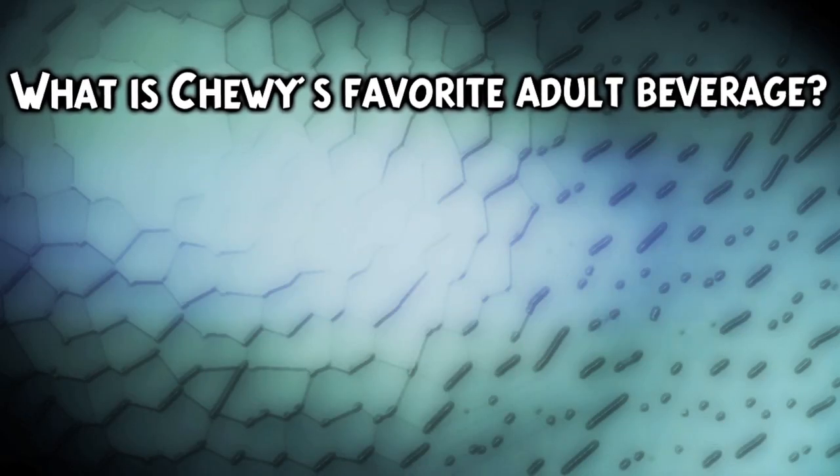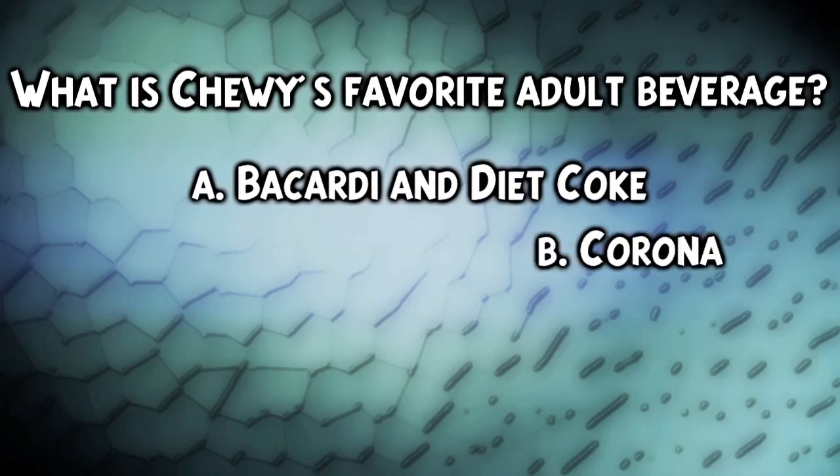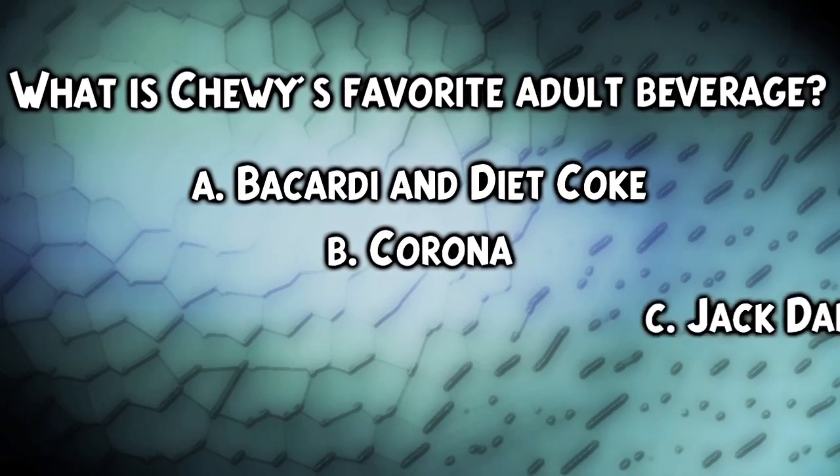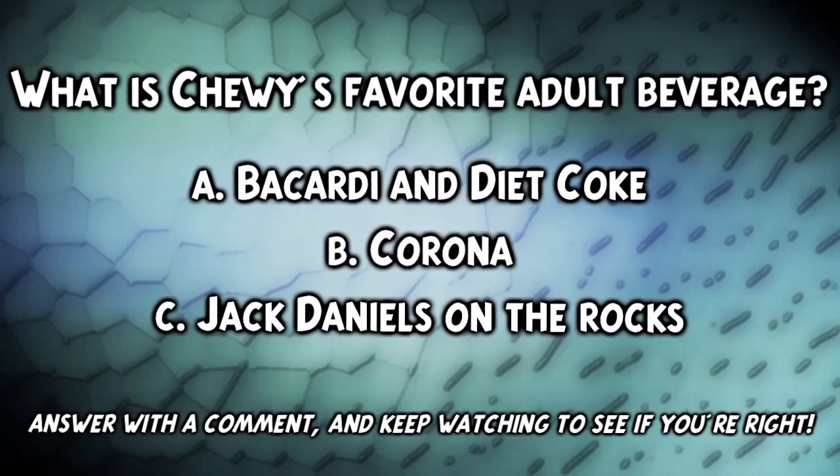What's Chewy's favorite adult beverage? Is it A, Bacardi and Diet Coke, B, Corona, or C, Jack Daniels on the Rocks? Answer with a comment and keep watching to see if you're right.